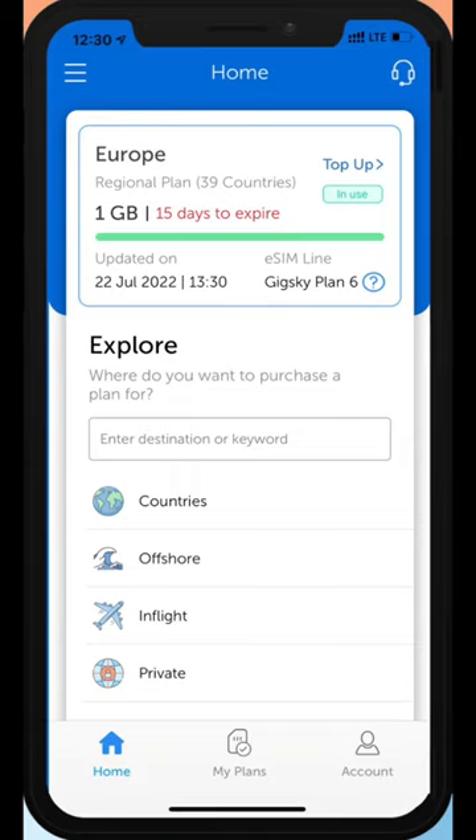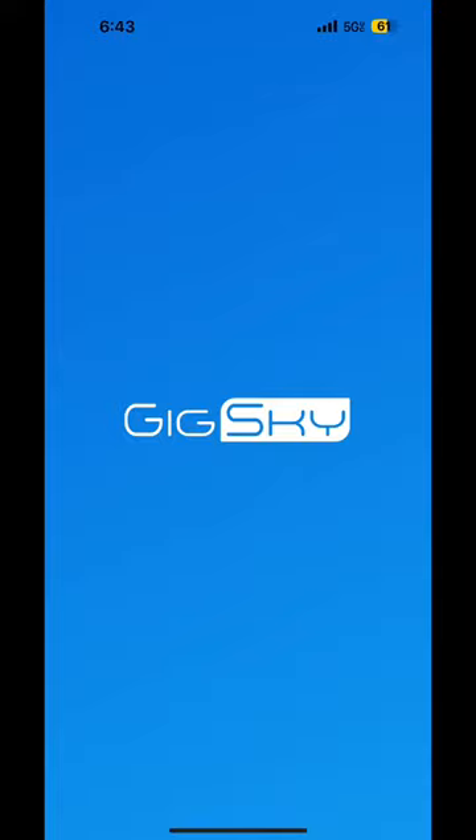Here's what the app interface looks like. I highly suggest downloading this app if you're traveling soon and will need Wi-Fi.